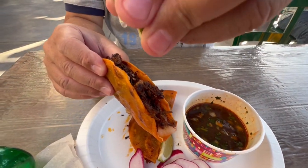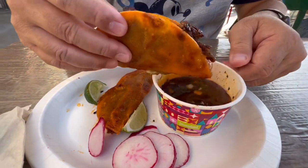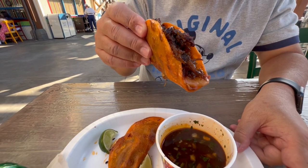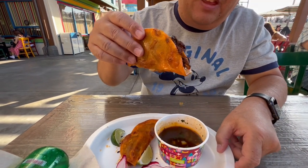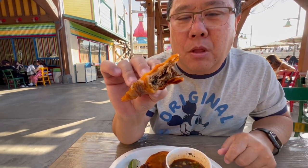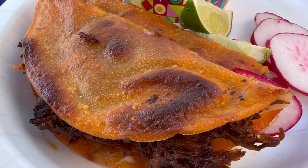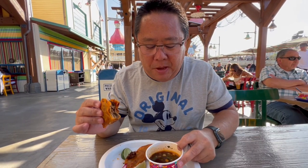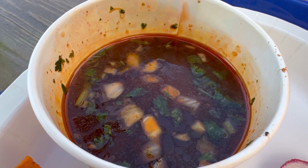They also had peach margaritas here, but we went for the michelada instead. It's a citrus house-made michelada mix with Modelo. Hit it up with a little bit of lime and dip. The shells are crispy, not soft — kind of dorado style. It does have some cheese in it, very thin — kind of a white Mexican cheese. The beef flavor is very good. I like it, nice and crunchy.